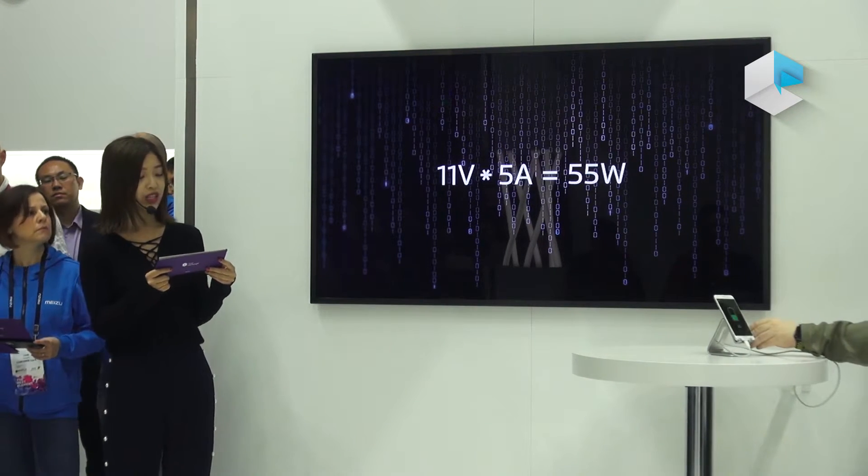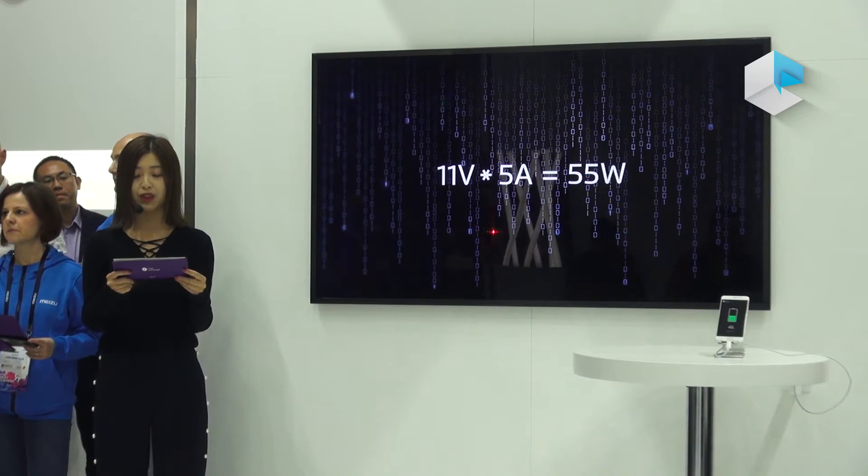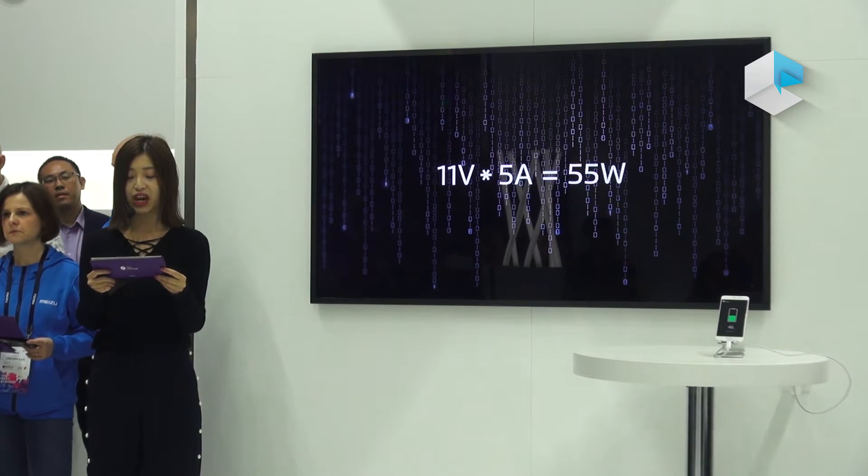With Super M-Charge, you no longer need to take any power banks with you and won't be hooked to the chargers for hours anymore.